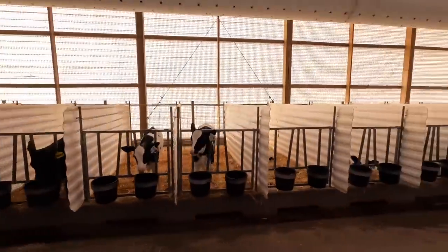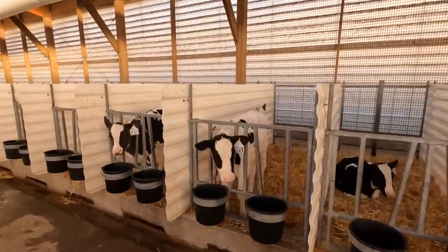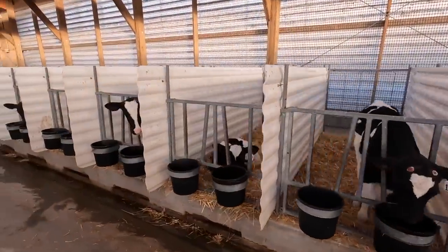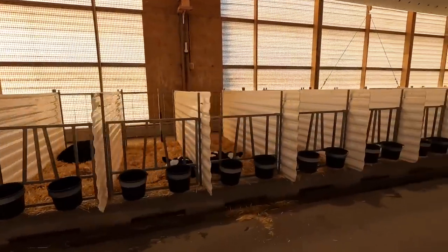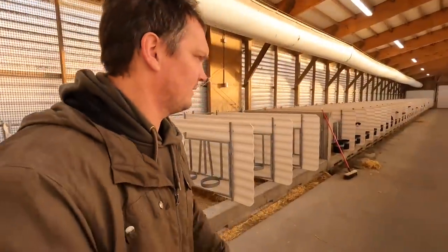Hi everybody, thanks for watching another video. I'm in our calf barn this morning looking at the calves and the pen, seeing if they need to be bedded down or if we need to do any work in here. Our calves are in this barn from about a day or two old to three to four weeks, and then they go outside into a hutch. I walk this barn typically every morning checking on which ones need to be bedded for the day.